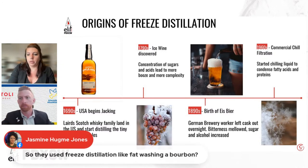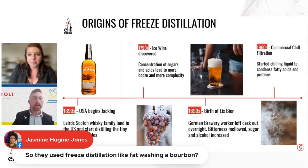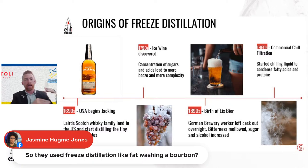Jasmine asks if freeze distillation is similar to fat washing a bourbon. Great question. It's similar in thought process — fat washing and freezing both separate fatty acids from the spirit. But in freeze filtration, you're essentially separating the water, and the molecules condense and become much more viscous during this process, changing the mouthfeel. Different processes, but the idea of utilizing cold to separate molecules and change flavor and texture is certainly similar.